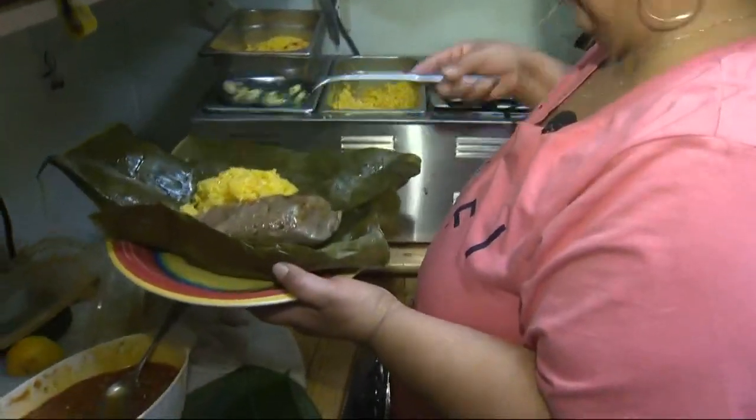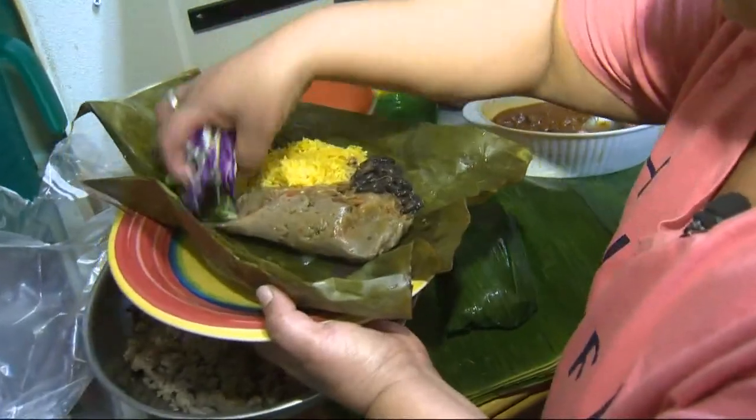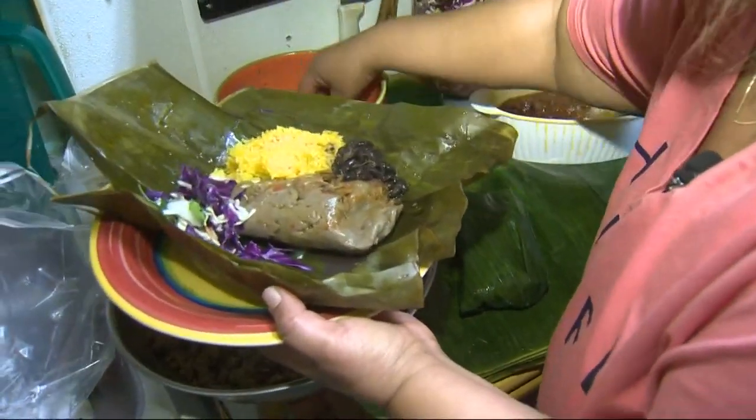And then we're going to get the rice and beans. Here we go — rice, beans, and you get a little teeny bit of Salvadorian style salad.